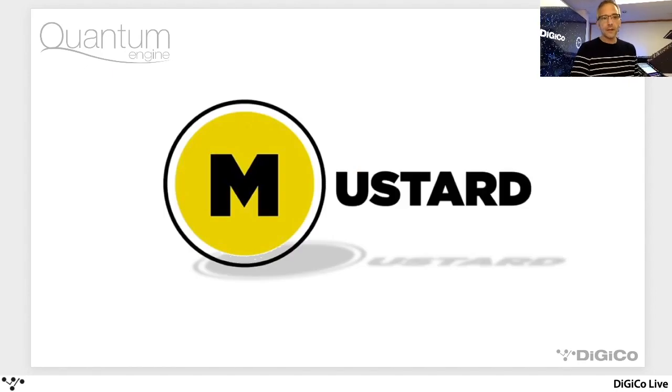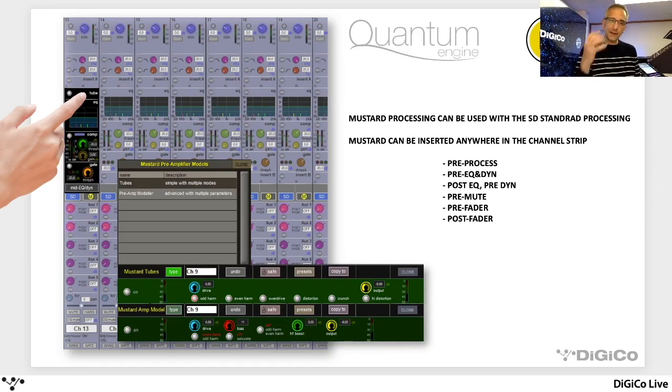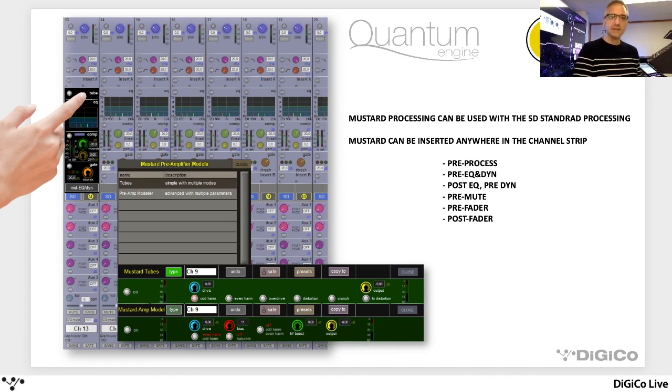Mustard processing is a set of additional processing options to use on channels — input channels or output channels. You can't have it on everything, but you get to pick and choose where you use it. We have flexibility of where in the channel we can place processing, and we can choose where within our channel strip to insert our mustard processing. It is not a replacement for your SD processing strip — it is an additional piece of processing. You can put it on input channels, output channels, mono, stereo — quite a lot of flexibility. And it consists of three sections.